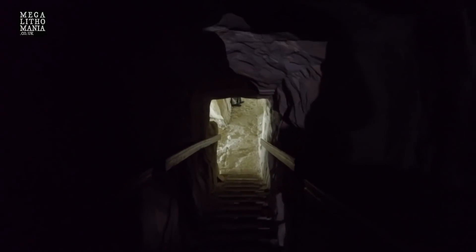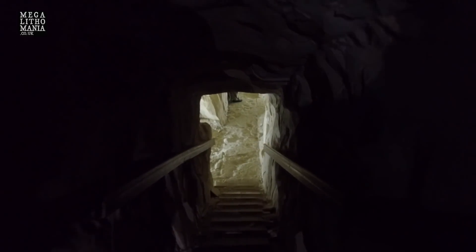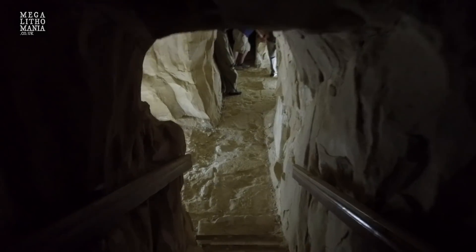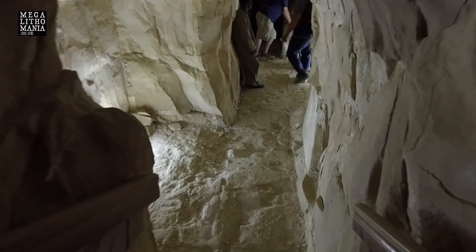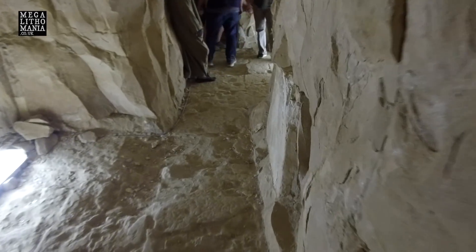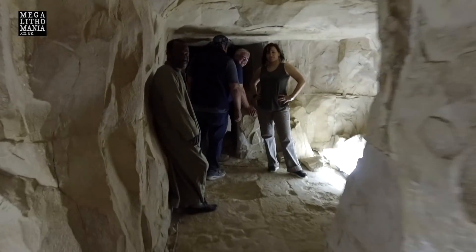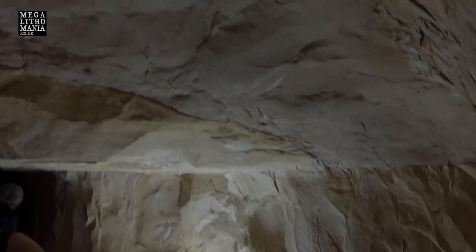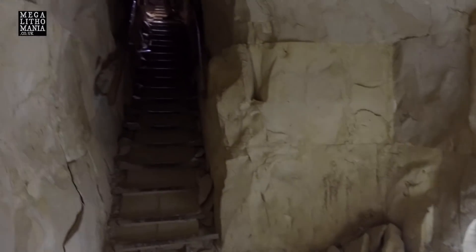When you get into the chamber itself, you realize there must be more here. Youssef Awyan, who is in this video, suggests there may be many more chambers. We've reached one level and are about to climb up to the main chamber, the only one that really exists within the actual pyramid.